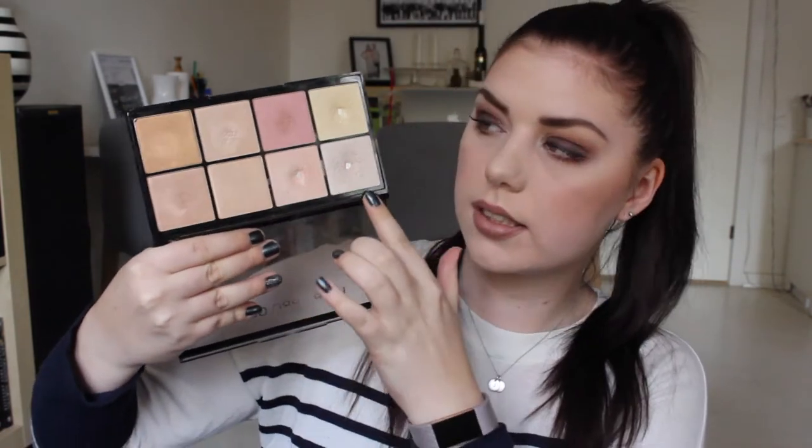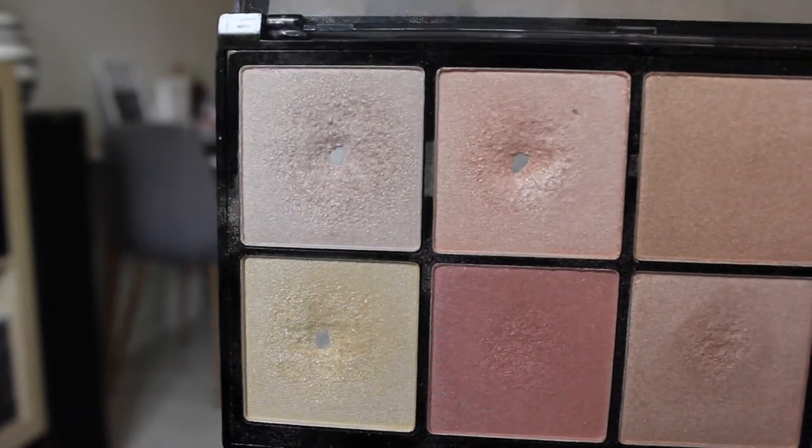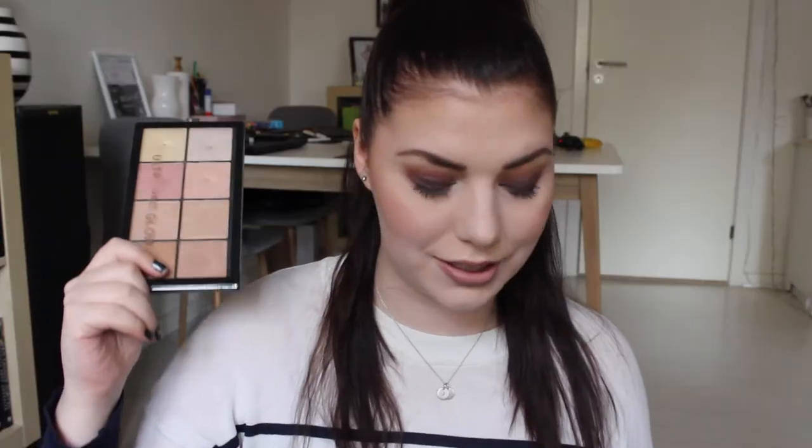I have hit pan in this highlighting palette — it is the Makeup Revolution Ultra Pro Glow Palette — and I have hit pan in three highlighters. I'm very excited to be using this in the summer and maybe I can hit even more pan. It's even more exciting next time I do this kind of video, because I think I had these three pans as well in the last video.